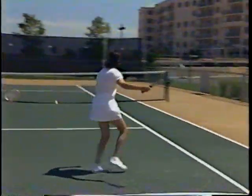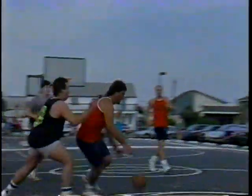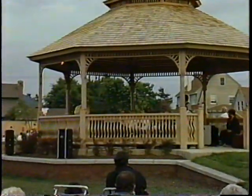For land lovers, there's tennis and softball at the island's new recreation center. The center also has a playground for tots and a gazebo where outdoor concerts are held on Sunday evenings throughout the summer.